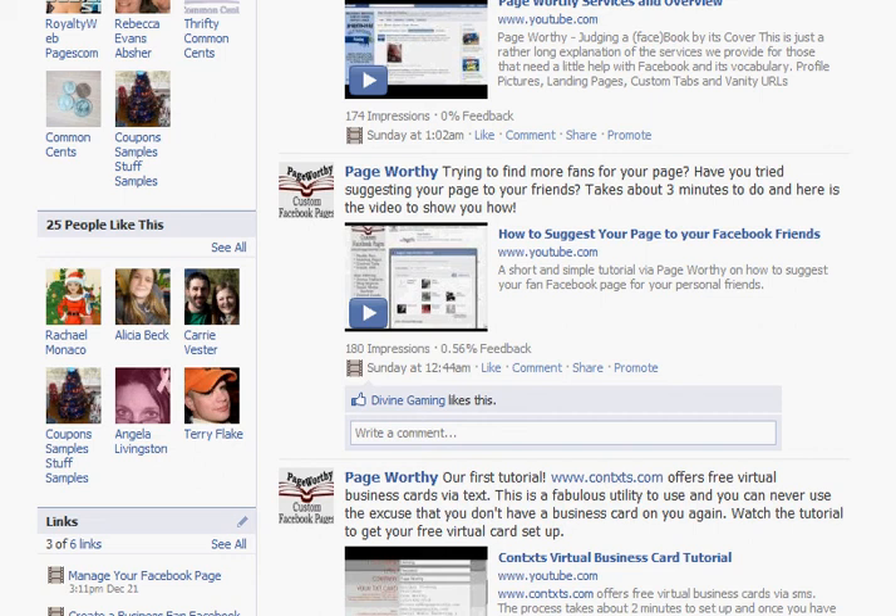Hey, this is Kehlani with Pageworthy and we have just celebrated our 25th person to like us. This is a big thing for Facebook because that means I can get my personalized URL for Pageworthy now.